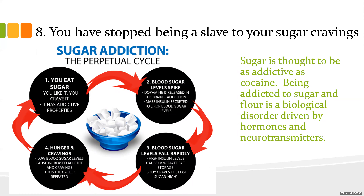Number eight: you stop being a slave to sugar cravings. It takes about 10 days to get through that, though a 21-day program is probably optimal. Sugar addiction is as powerful as cocaine — being addicted to sugar and flour is a biological disorder driven by hormones and neurotransmitters. As blood sugar spikes, dopamine is released and addiction forms in the brain. A mass amount of insulin drops blood sugar, it crashes, high insulin causes immediate fat storage, and then the body craves the lost sugar high — a perpetual cycle.